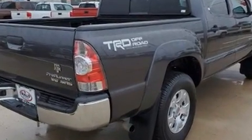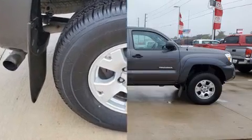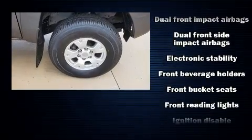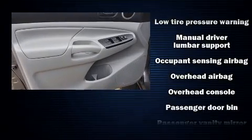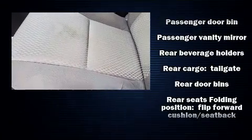Toyota ensures the safety and security of its passengers with equipment such as dual front impact airbags, head curtain airbags, traction control, brake assist, anti-whiplash front head restraint, ignition disabling, and ABS brakes. Electronic stability control ensures solid grip atop the road surface, no matter how challenging the driving conditions.